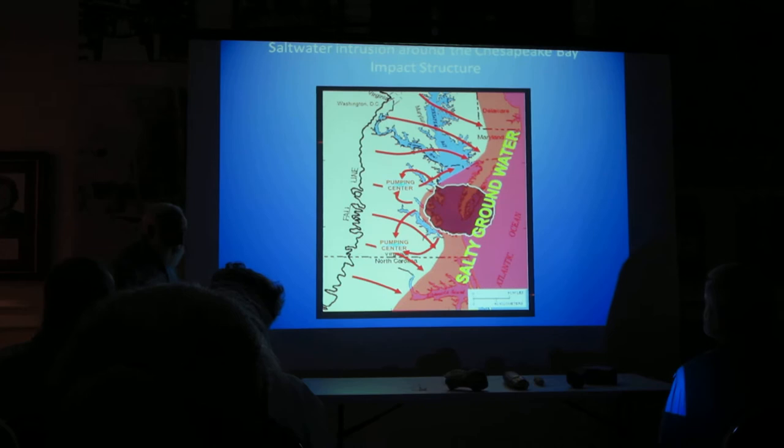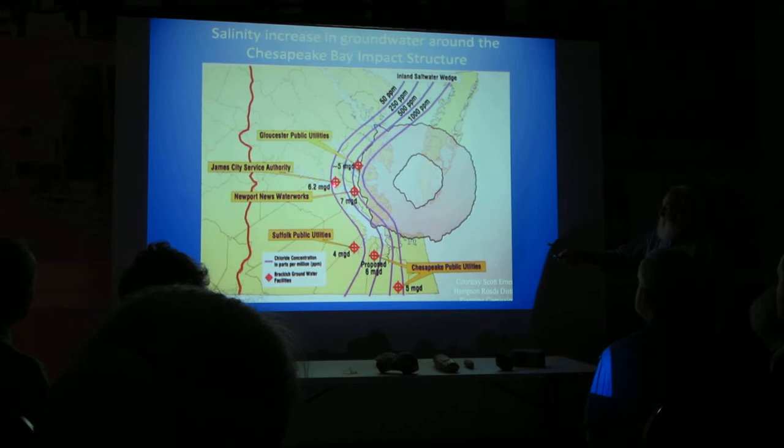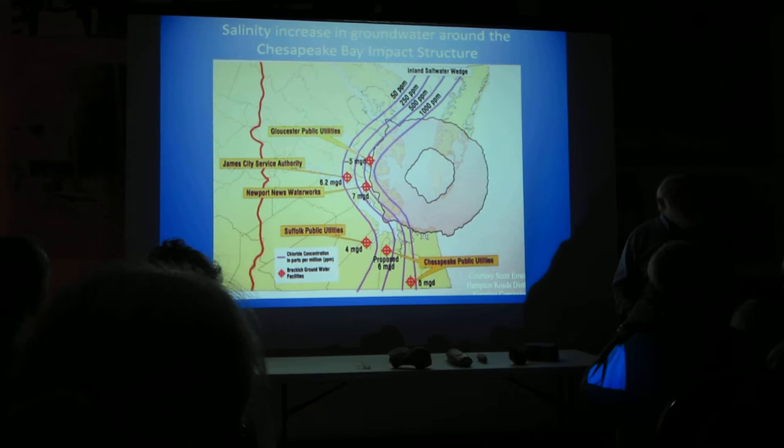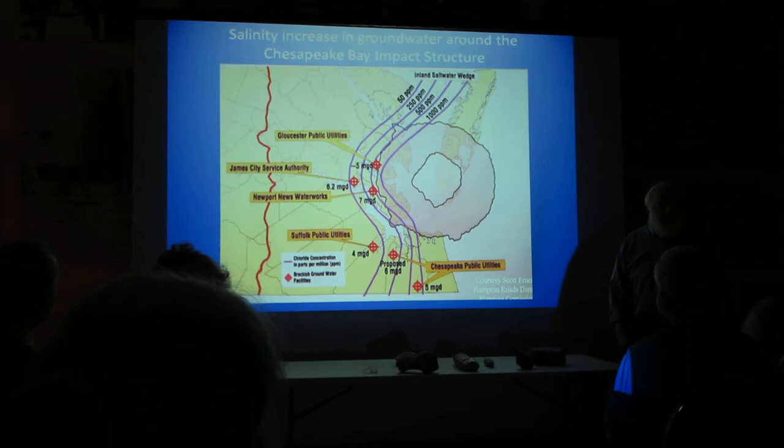This was a puzzle for a long time: how do you get higher-salinity waters? Here's the data. Up at the Williamsburg area, salinity is about 75 parts per million. A little further down toward Newport, it goes to 100 parts per million. Get to Hampton — it's 1,000 parts per million. Why?